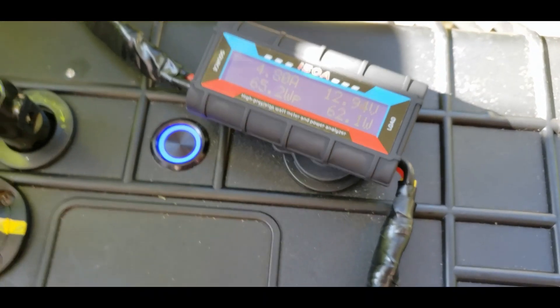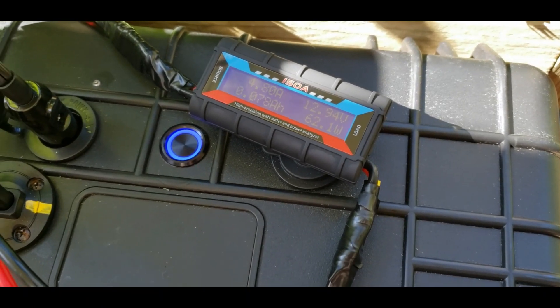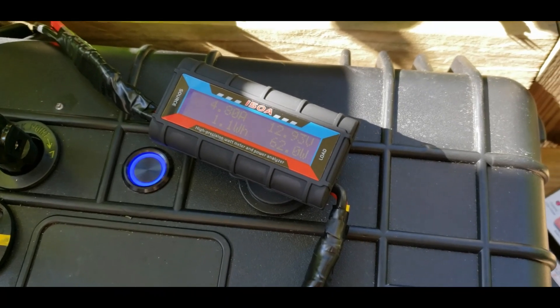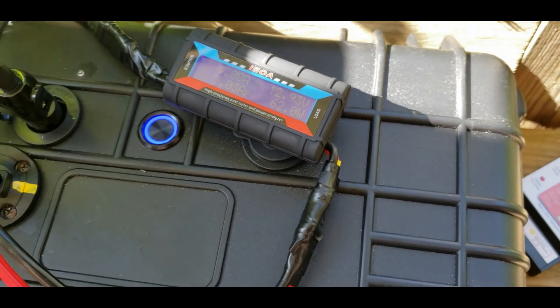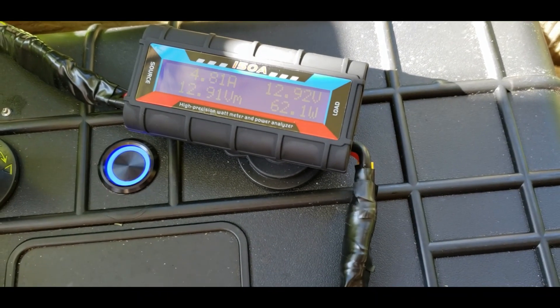It's about 9:40 in the morning, mid-June. I had this thing set up since last night to catch the early morning rays, but apparently there was an issue, so it's just starting off at about 9:40 this morning. We're pulling in 62 watts. We're going to run it the whole day and see how much power we can actually harness out of this thing.